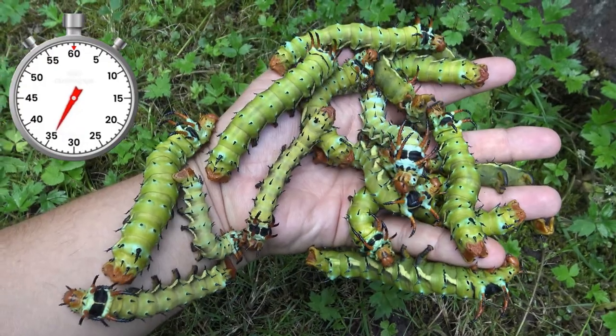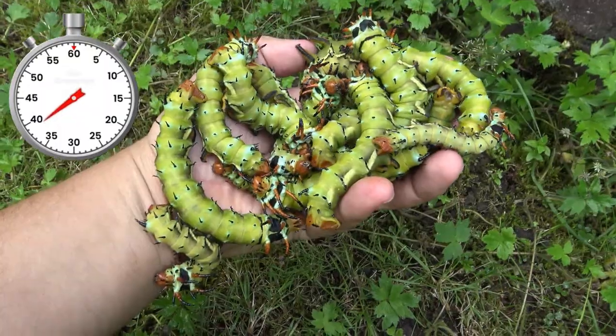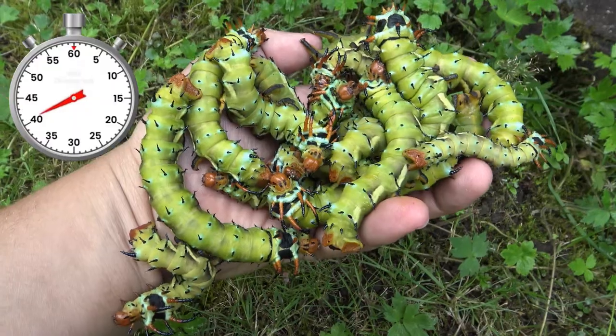They are not very difficult to breed. And despite their devilish and scary appearance, these insects are actually quite harmless and not venomous. You can safely touch them.